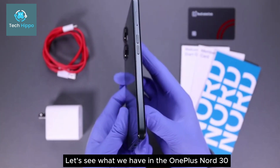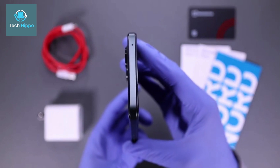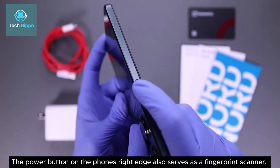Let's see what we have in the OnePlus Nord N30. The power button on the phone's right edge also serves as a fingerprint scanner.